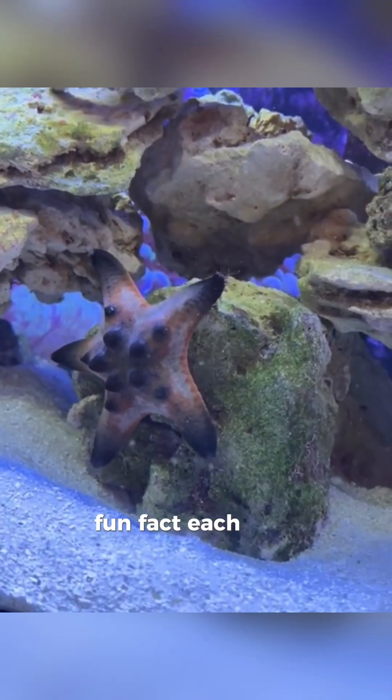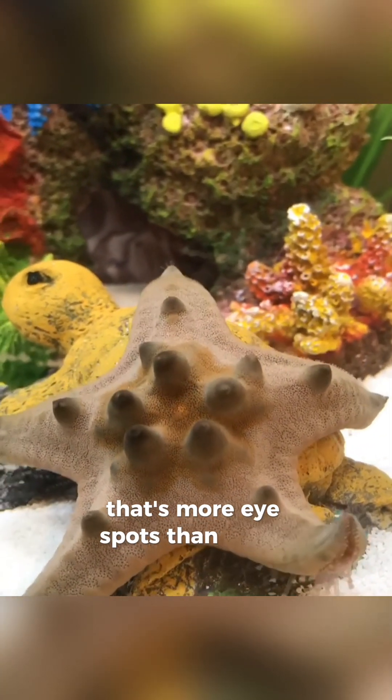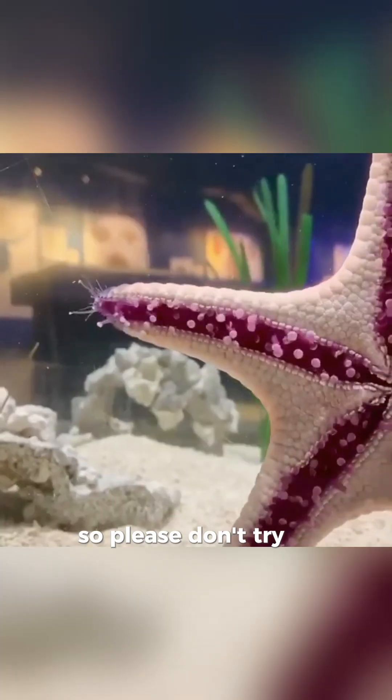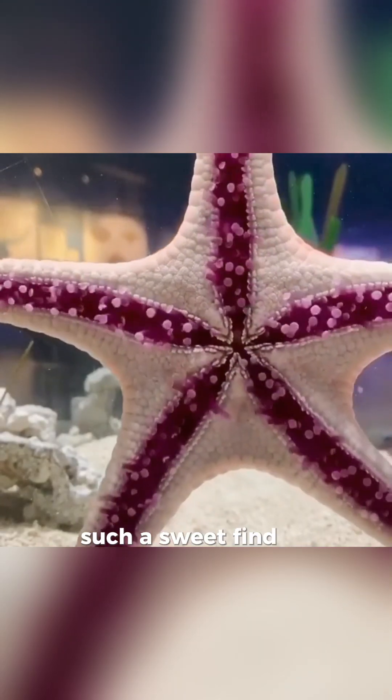Fun fact: each arm has a tiny eye spot on the end, so they sort of see what's up — that's more eye spots than you'd expect from a sea star. And just to confirm, they don't actually taste like chocolate, so please don't try to bite them. Now you know what makes the chocolate chip sea star such a sweet find in the sea.